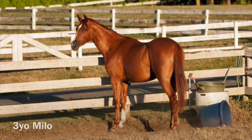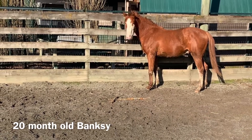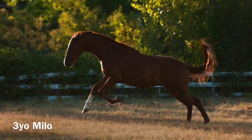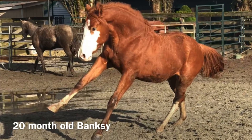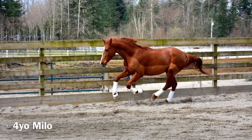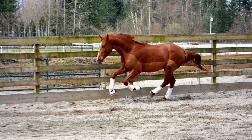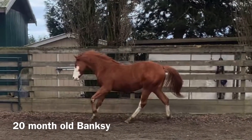It honestly took Milo until he was about five before he stopped looking immature, and I really don't think Banksy will have that problem. He has put on a ton of muscle, also because he is still intact as a colt, so he has more testosterone to help him build muscle. Milo did stay intact until about two when the SPCA seized him and subsequently gelded him, but it didn't really help much because he couldn't develop any muscle since he was so emaciated.